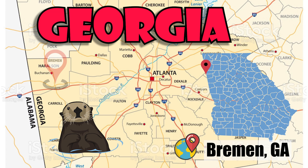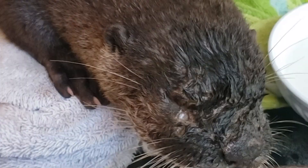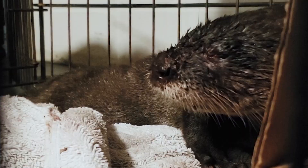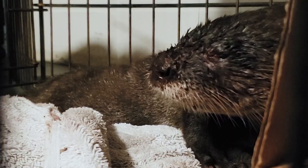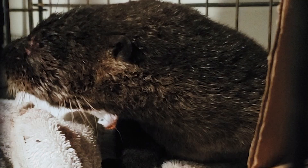Butters was found in a pasture with few nearby creeks in the town of Bremen, Georgia. We were called by a very caring citizen who reached out regarding an otter who had been attacked by a dog. Though in rough shape, Butters was still breathing and fighting to stay alive. Once I picked Butters up, I took him home to immediately clean his wounds and try to find a rehabber who could help.